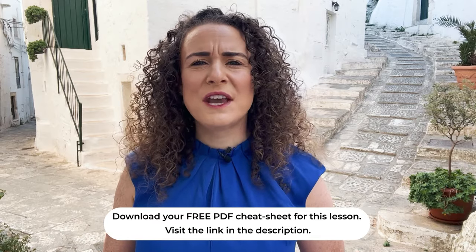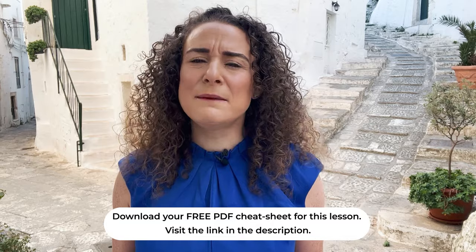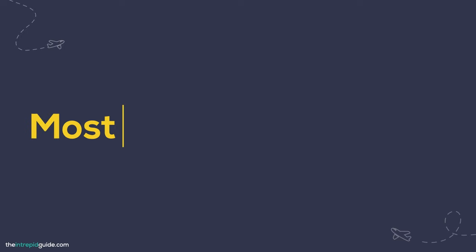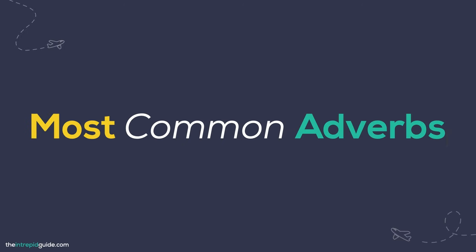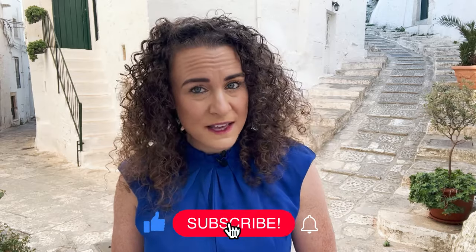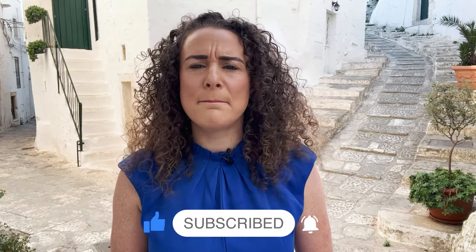By mastering these Italian words, you can better navigate real life situations, build sentences, and then progress to more complex Italian vocabulary and grammar. I've covered the most commonly used verbs, greetings, the days of the week, and numbers, which I've linked to separately below this video. When speaking Italian, adverbs add depth to your sentences by modifying verbs, adjectives, and other adverbs. They also help convey information about time, place, manner, degree, and frequency. So here are 20 frequently used Italian adverbs.